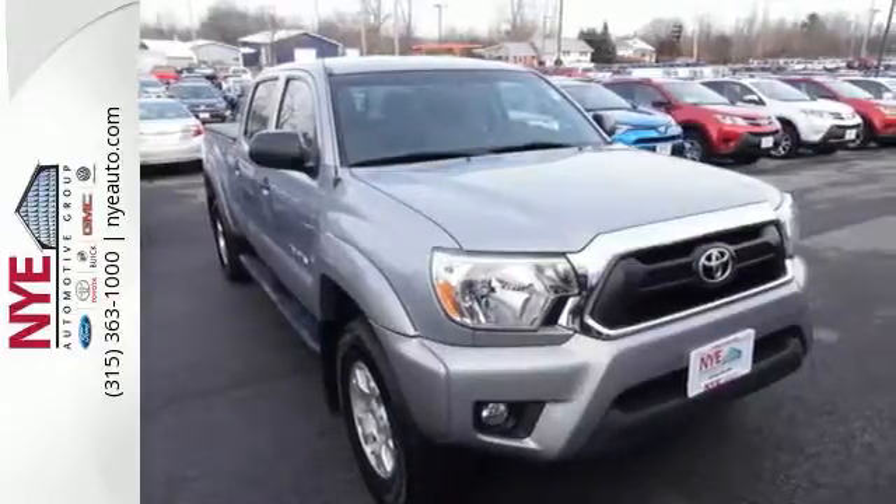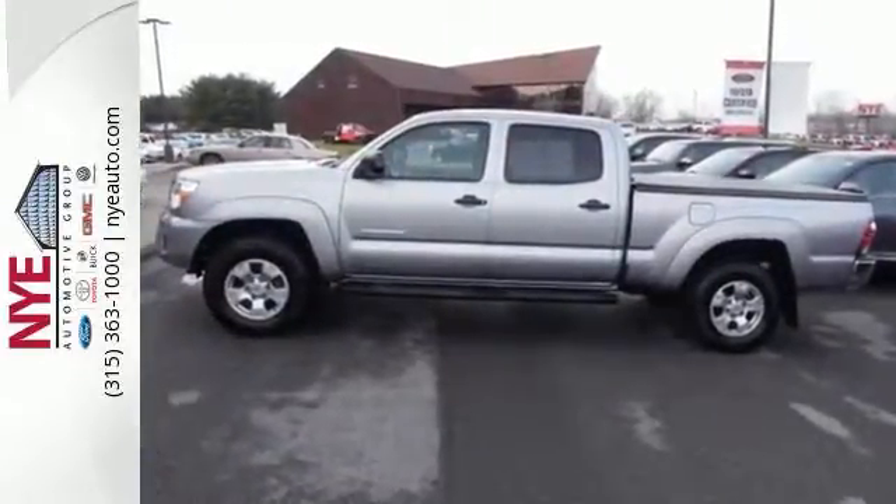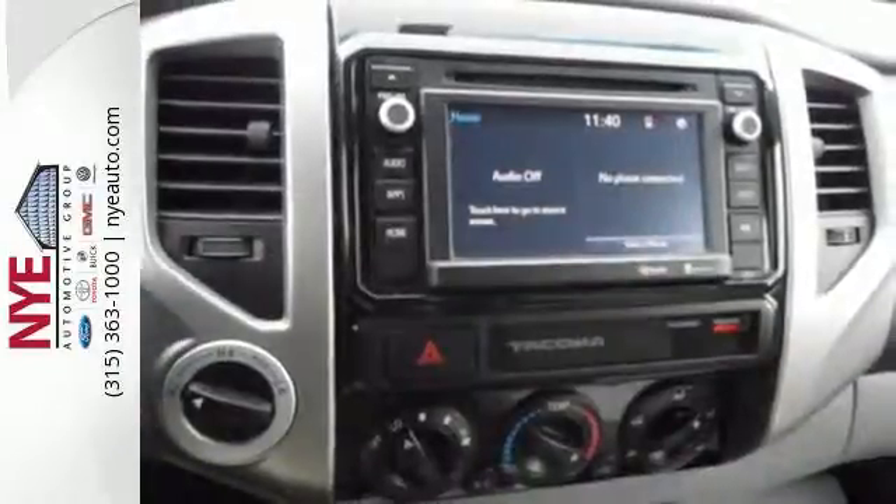The bed is made of a fiber-reinforced, sheet-molded composite, giving it better impact strength than steel. As tough as it is on the outside, it feels like a pretty cushy gig on the inside.